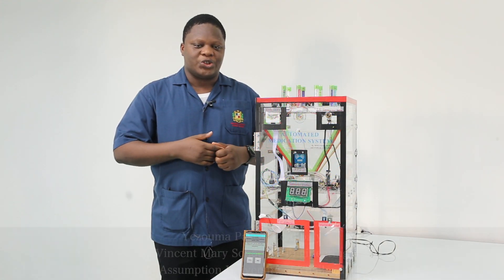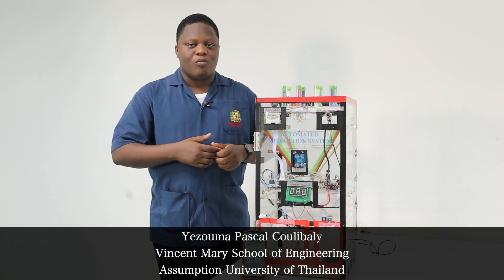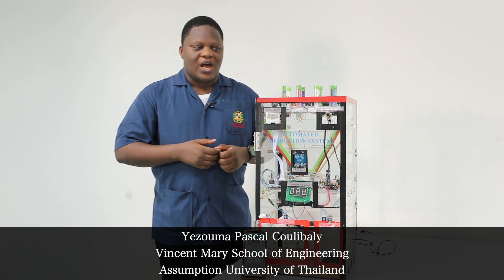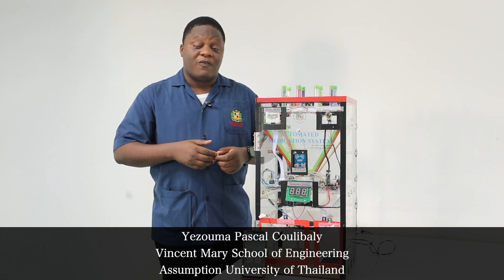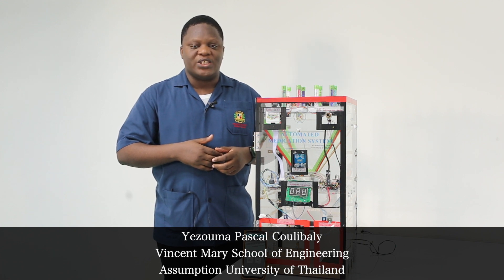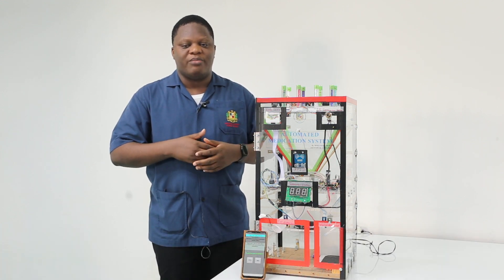My name is Kolibali Yezuma Pascal. I am from Burkina Faso, a West African country. I have been studying at Assumption University of Thailand for four years in the Vincent Mary School of Engineering, and my major is Mechatronics.